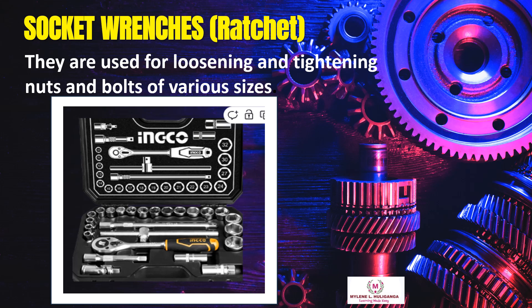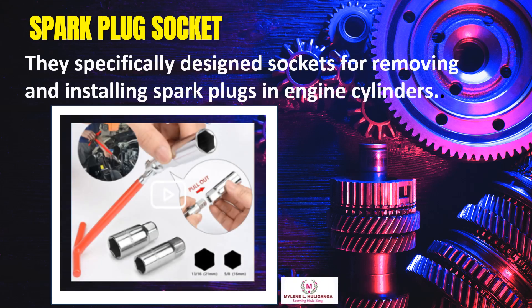Socket wrenches and ratchet are used for loosening and tightening nuts and bolts of various sizes. Spark plug sockets are specifically designed sockets for removing and installing spark plugs in engine cylinders.